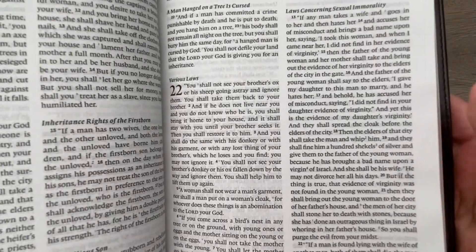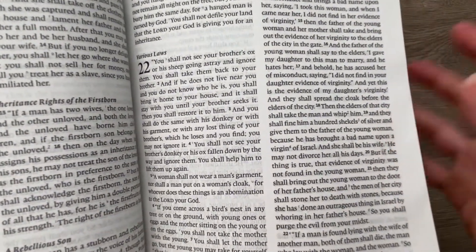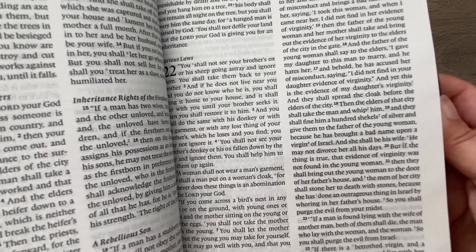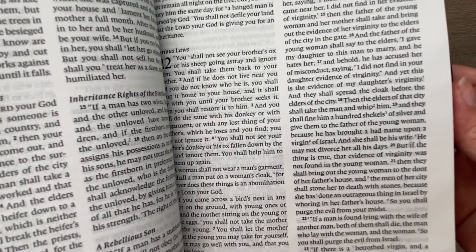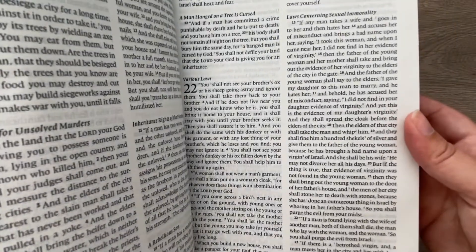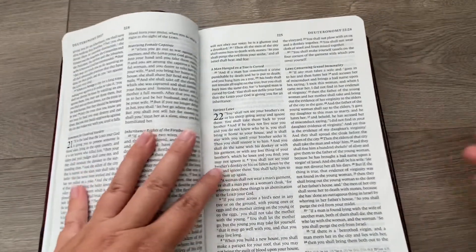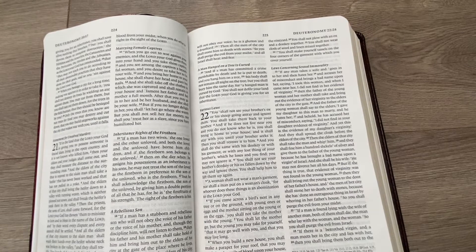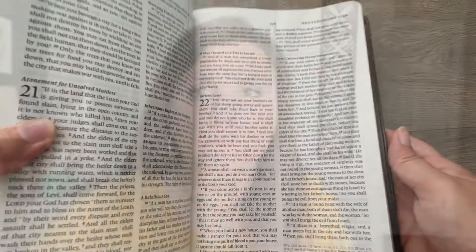One thing to note before finishing this review is font size, which is a question I get asked a lot. It's important to know the font size when you buy a Bible, especially as we get older. This is probably an 10 to 11-point font — not super small, but not super large either. It is not a large-print Bible, but it's more of a comfort print, so it will be a little easier to read than some Bibles with extremely tiny print.